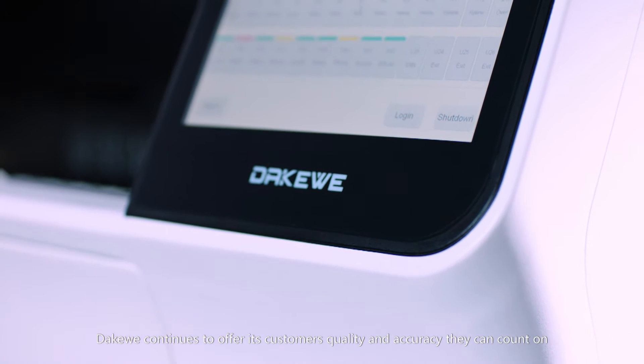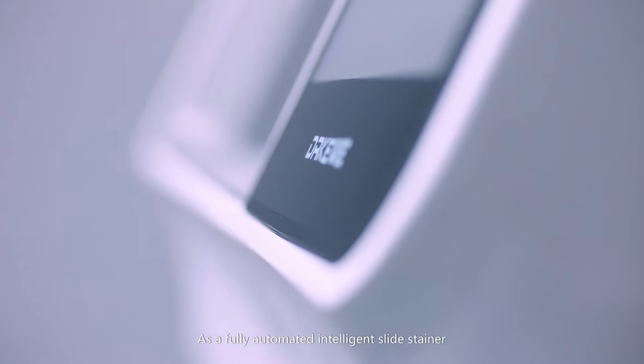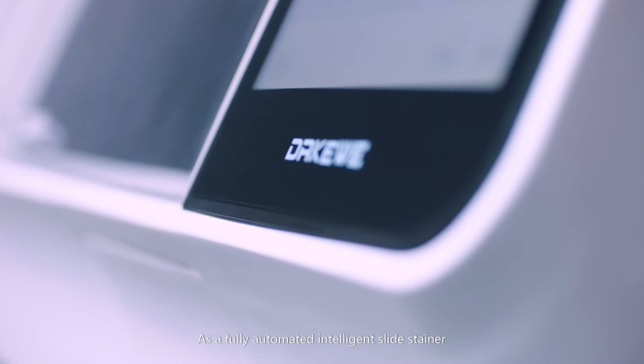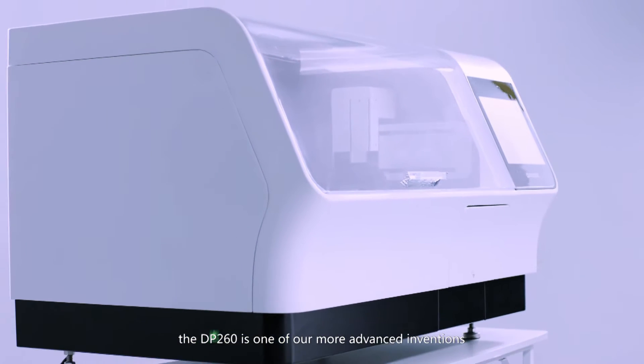DACWAY continues to offer its customers quality and accuracy they can count on. As a fully automated intelligent slide stainer, the DP260 is one of our more advanced inventions.